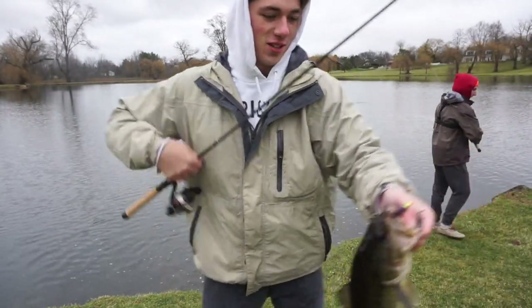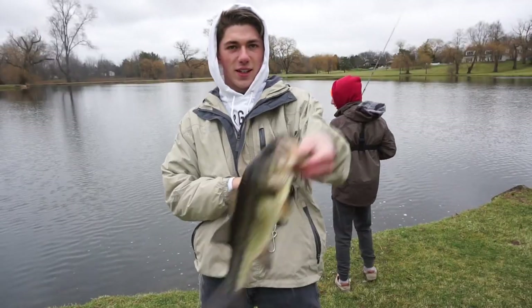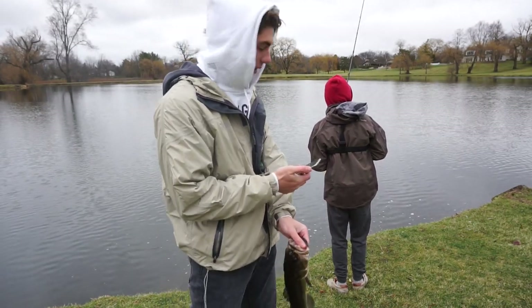First fish of the day on that curl tail grub. It's so cold out here — it was like 60 degrees yesterday morning and it's 38 right now.